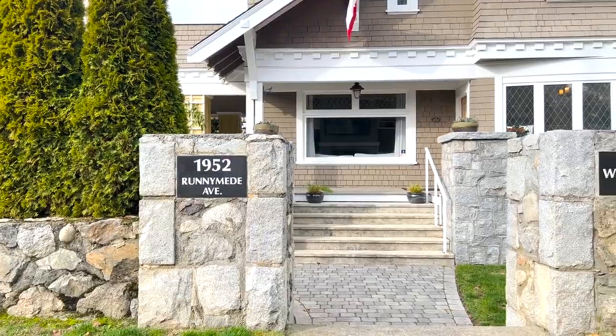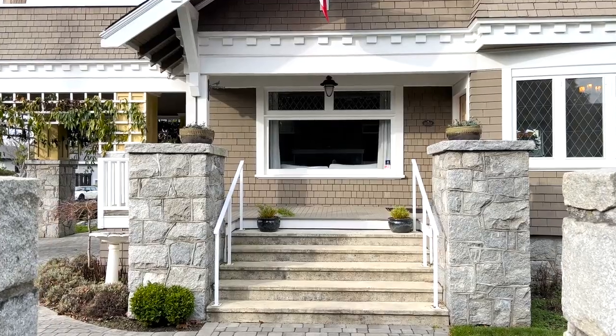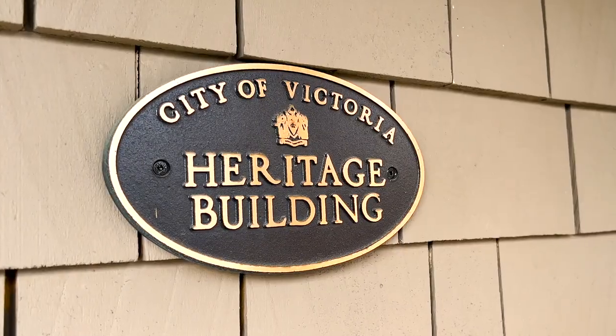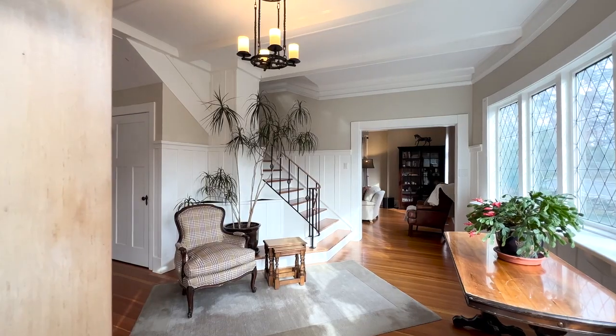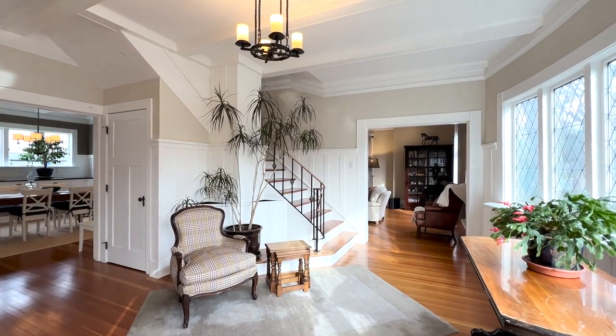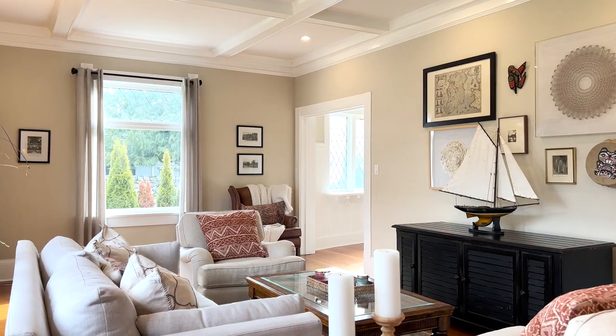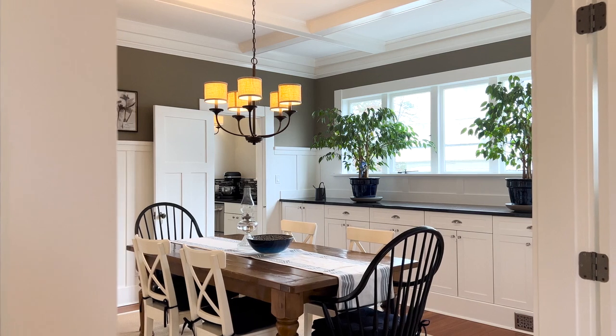Welcome to 1952 Runnymede Avenue. Wingates is a heritage home originally built in 1912 in the grand arts and crafts style. It was gracefully ushered into the 21st century with a sympathetic remodel completed in 2016.